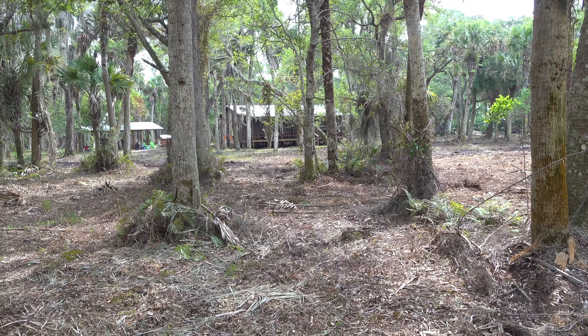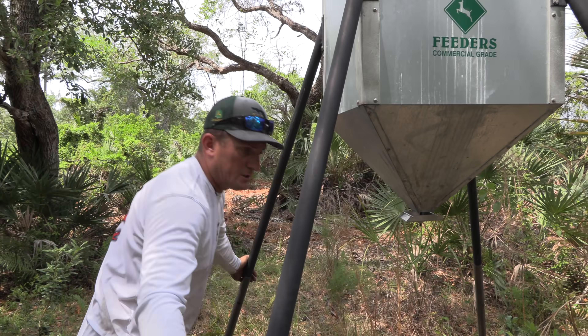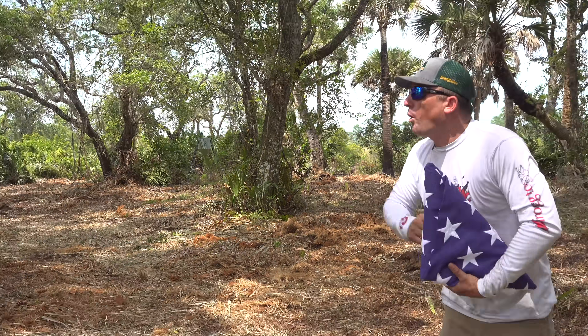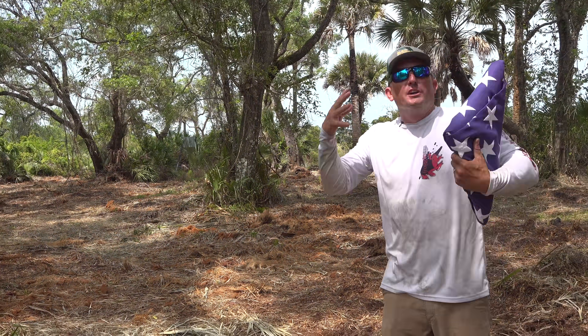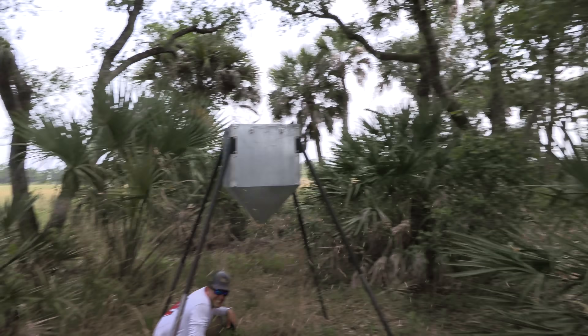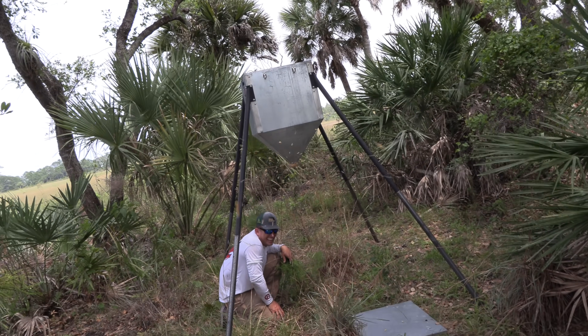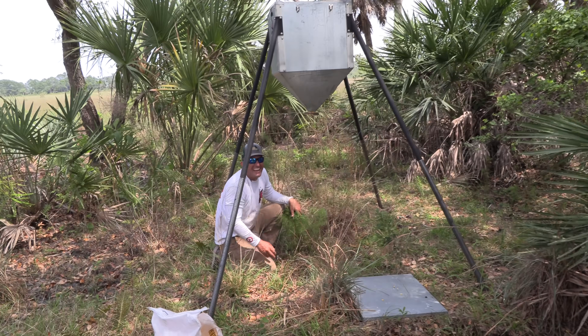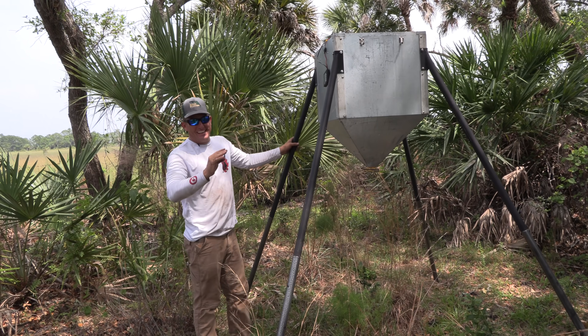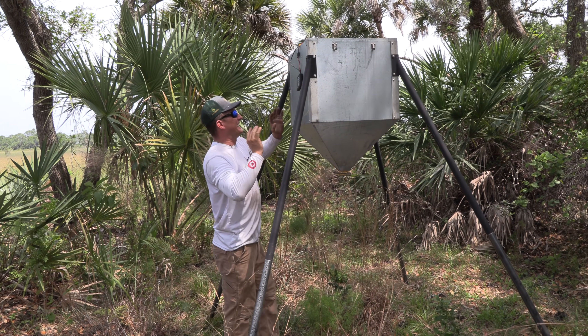Camp is right there. Look — right there is a Castaway feeder, we just put that thing up. The reason I put it here is because I want game from all over to come and call our camp home, brother. That's why I like these Castaway feeders — nothing throws feed like a Castaway.